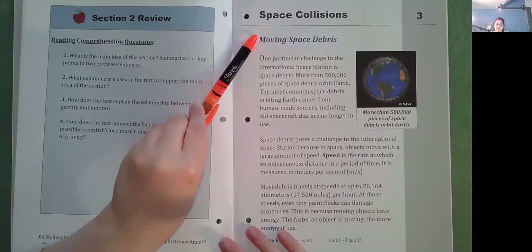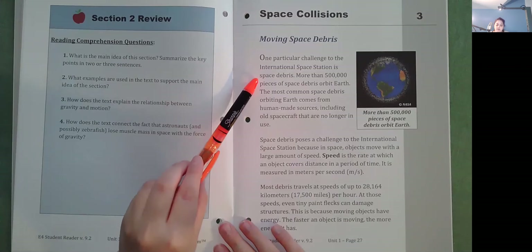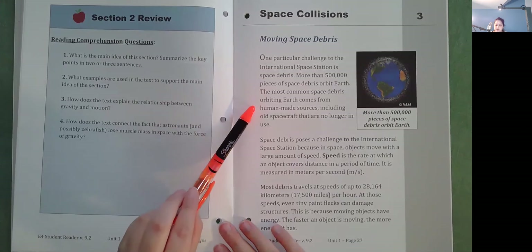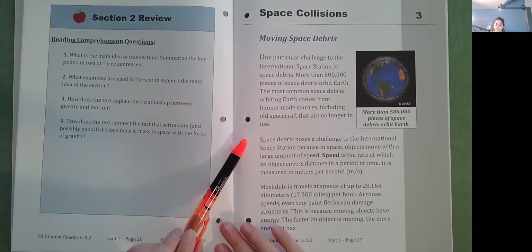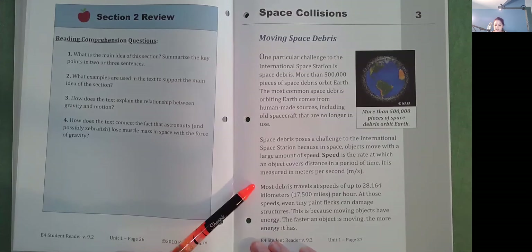Space Collisions: Moving Space Debris. One particular challenge to the International Space Station is space debris. More than 500,000 pieces of space debris orbit Earth. The most common space debris comes from human-made sources, including old spacecraft that are no longer in use. Space debris poses a challenge because in space objects move with a large amount of speed. Speed is the rate at which an object covers distance in a period of time, measured in meters per second. Most debris travels at speeds of up to 28,164 kilometers, or 17,500 miles, per hour. At those speeds, even tiny paint flecks can damage structures because moving objects have energy. The faster an object is moving, the more energy it has.